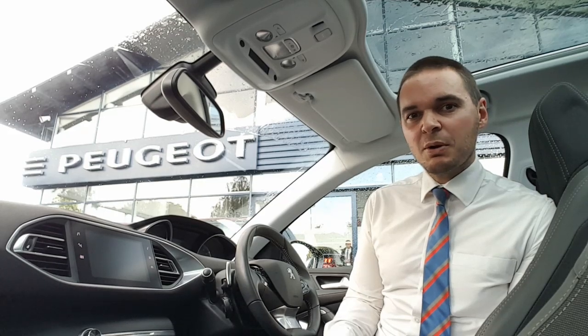Hi, I'm Andy from Howard's Persia in Taunton and I'm going to show you around this lovely automatic 308 in the Allure specification.